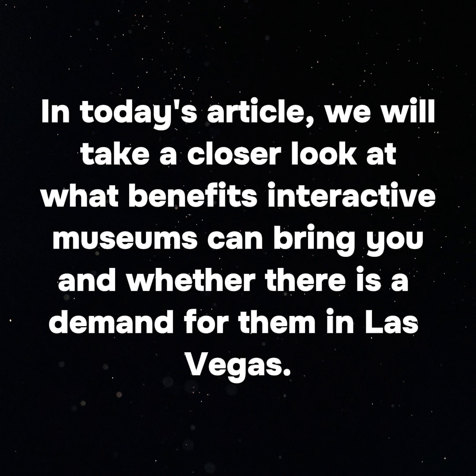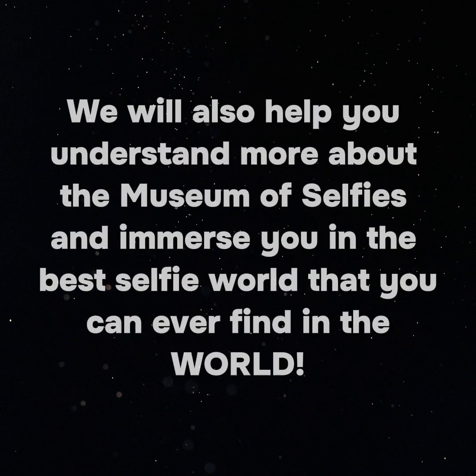In today's article, we will take a closer look at what benefits interactive museums can bring you and whether there is a demand for them in Las Vegas. We will also help you understand more about the museum of selfies and immerse you in the best selfie world that you can ever find in the world.